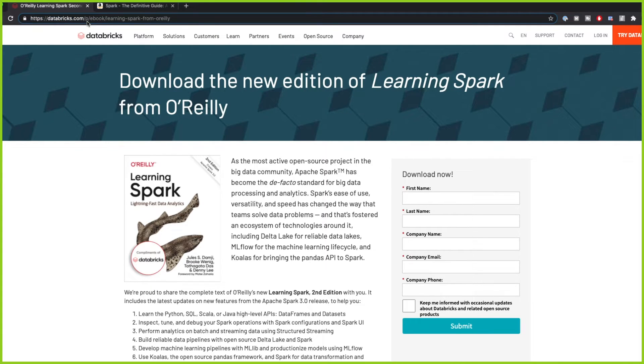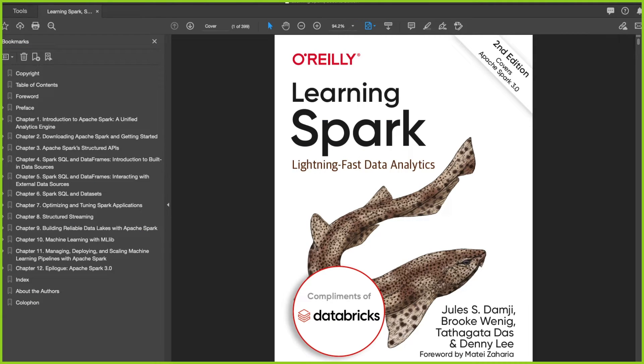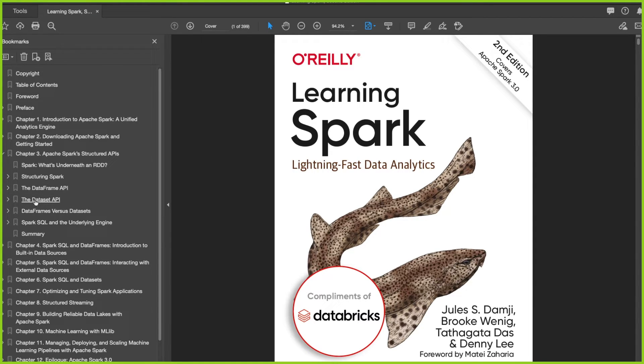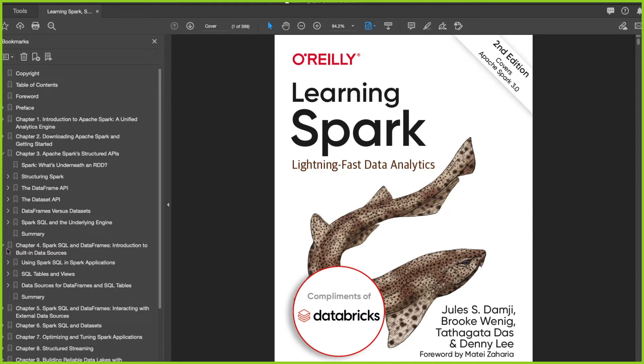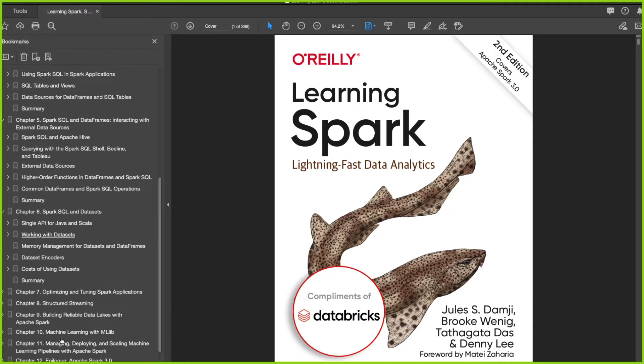I hope that this link will work and they will continue to offer this book for free. But for now, at least you can download it. You will also see a lot of ads on Facebook or on LinkedIn where they encourage you to download this book, because I think they want to get more people to use Spark and implement it in their workflow. So I downloaded this book. Let's see what we have here. We have chapter one, the introduction to Spark, and then how you can actually get started with it. You learn more about data frames and data sets.